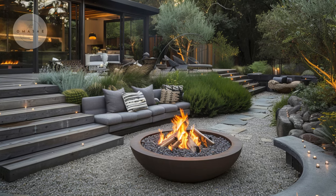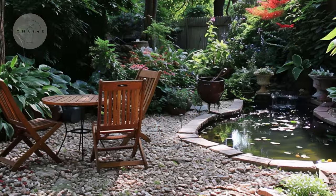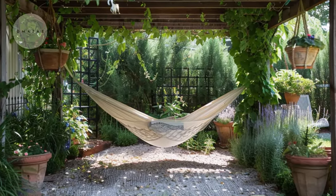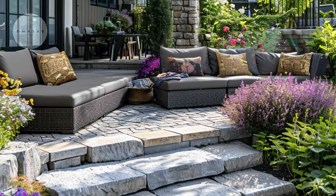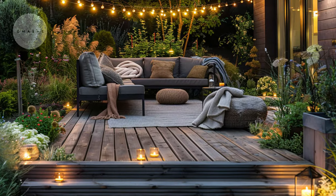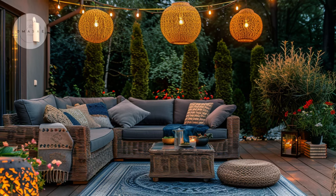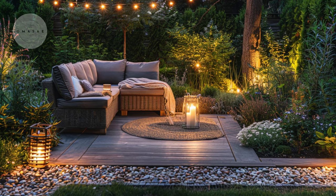For those who enjoy spending time outdoors, consider creating a cozy seating area as a focal point in your small garden. Whether it is a bistro set tucked into a corner, a hammock under a canopy of vines, or a bench surrounded by fragrant flowers, a well-designed seating area invites you to relax and immerse yourself in the beauty of your surroundings. Enhance the cozy atmosphere with cushions, throws, and soft lighting for evenings spent unwinding under the stars.